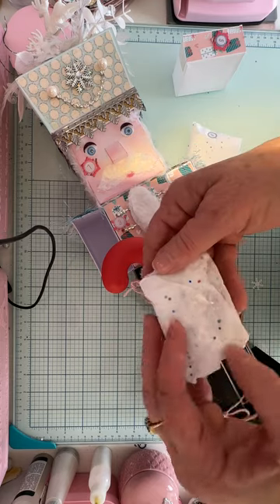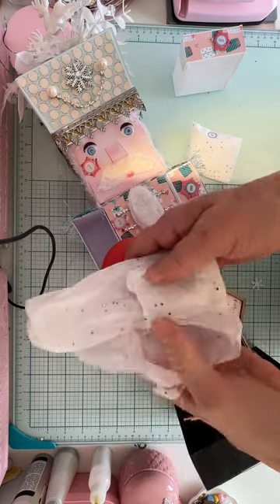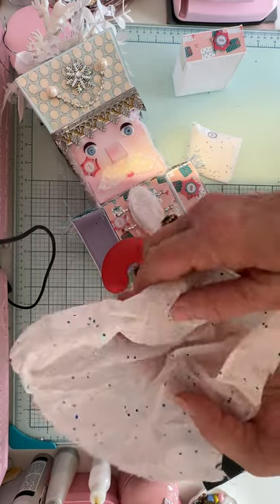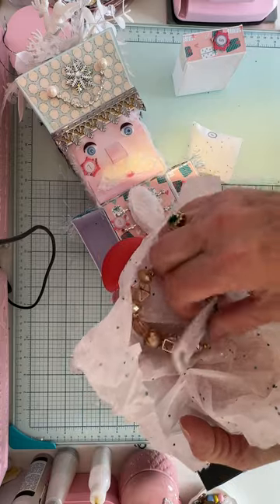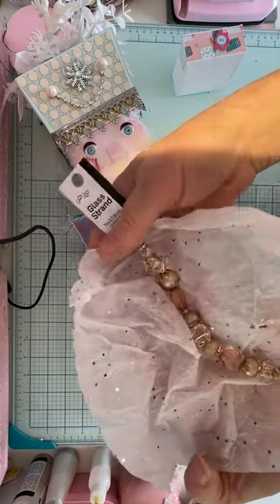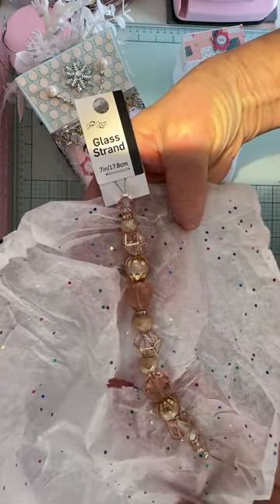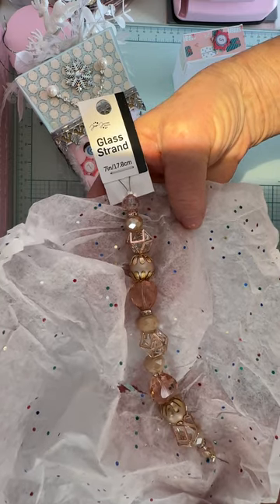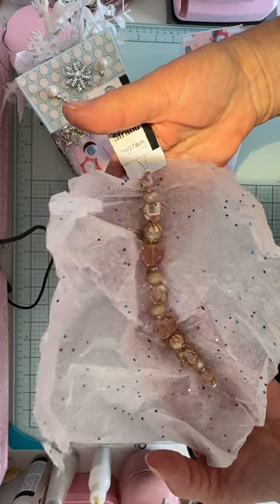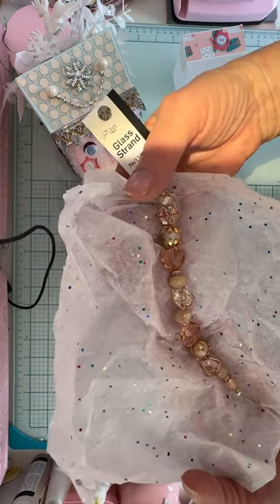Okay, so there are two little packages inside here. Oh, how beautiful! She has sent me this beautiful strand of beads. Look at that. I don't have anything like that, of course. This is just amazing — beautiful, beautiful, beautiful. Thank you for that. Those will be fun to add in to some projects.